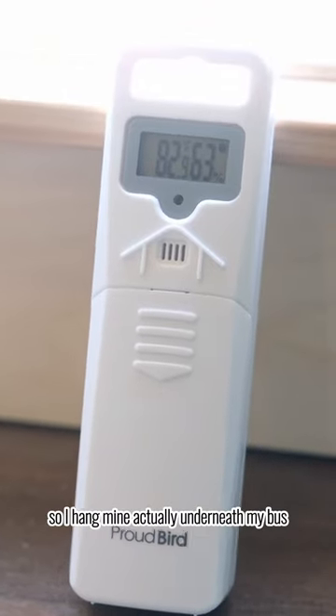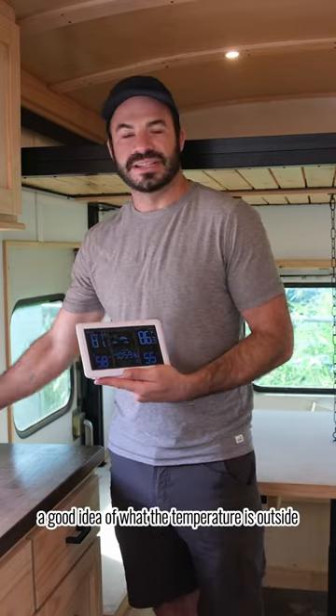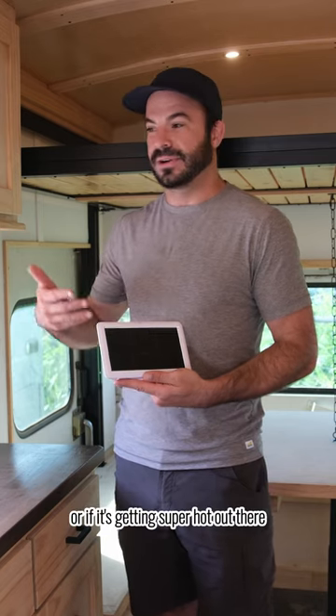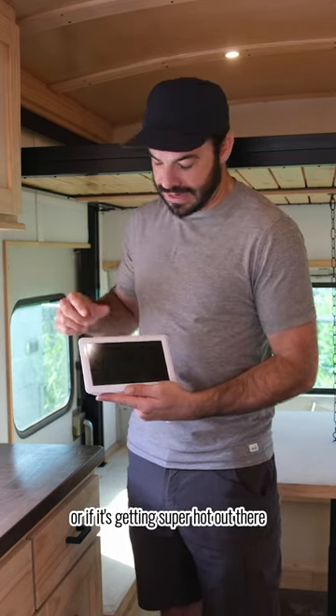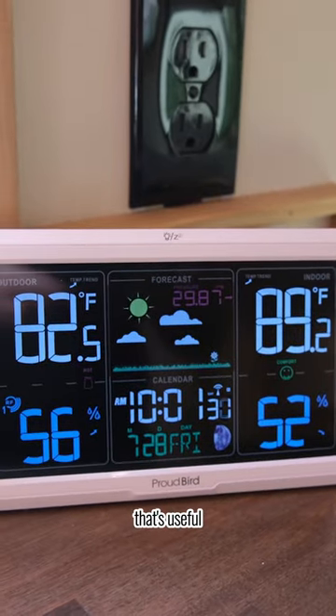I like having these because they come with an outdoor transmitter, so I hang mine actually underneath my bus and it gives me a good idea of what the temperature is outside. I can know if freezing temperatures are happening or if it's getting super hot out there, and then you also have the ability to see what's happening inside the bus, which is useful.